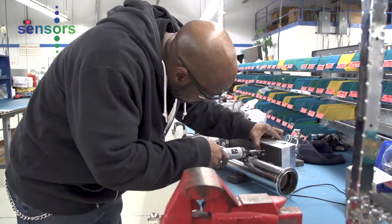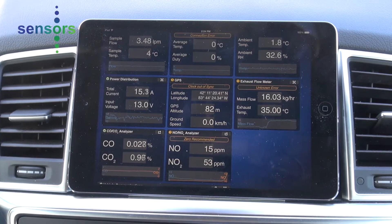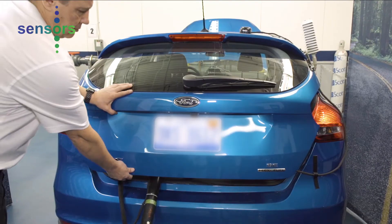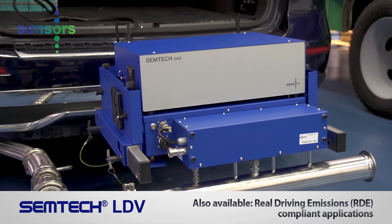Our Simtek LDV is easy and quick to install, scalable and easy to operate with our intuitive software. The entire assembly can be mounted inside the vehicle or outside on the tow bar for real driving emissions compliant applications.